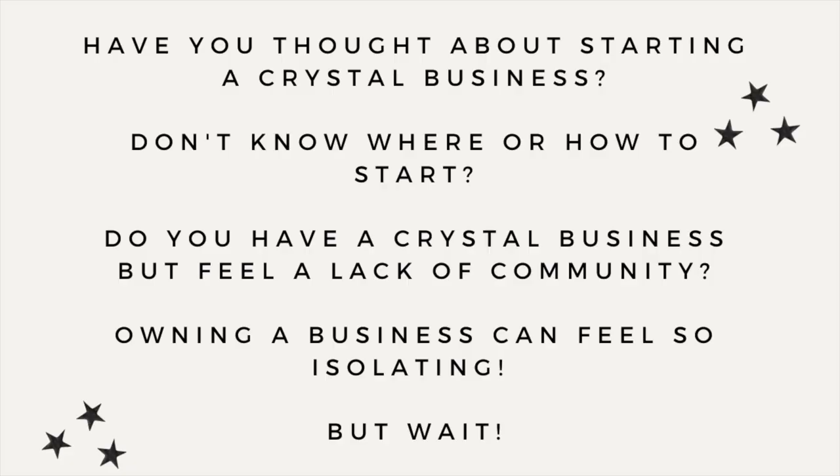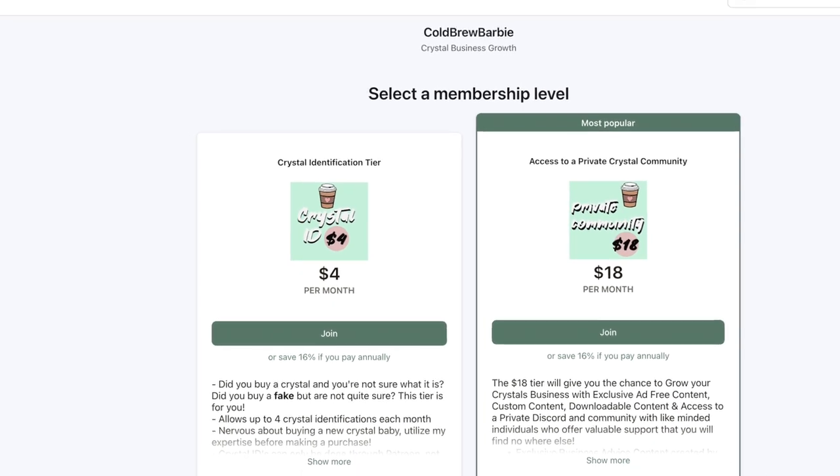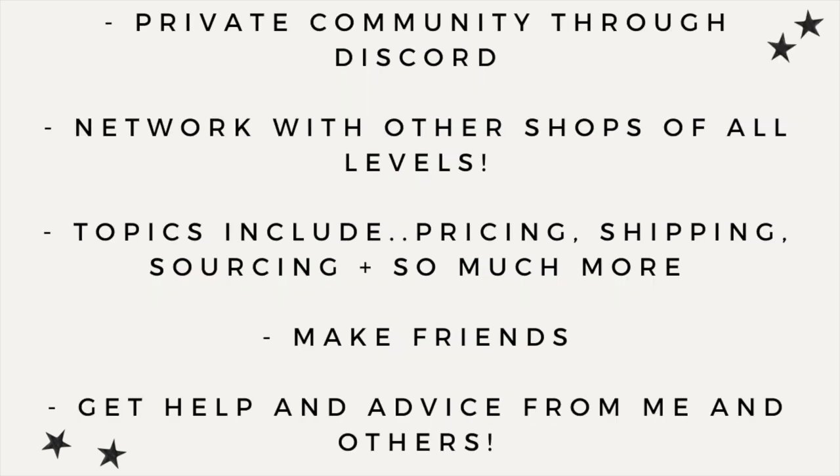Have you been thinking about starting a crystal business but don't know where to start or feel a lack of community? I have a Patreon with access to a private community and Discord server for just $18 a month. You can learn from other businesses, make friends, and learn along with me — topics include pricing, shipping, Shopify, Etsy, and so much more. Head over and join us on Patreon for just $18 a month. Everything is linked in my bio!